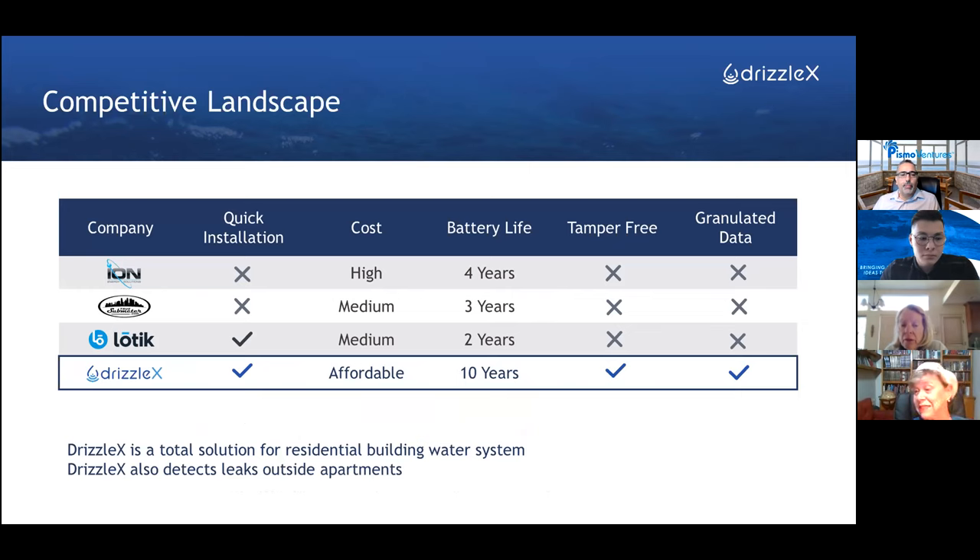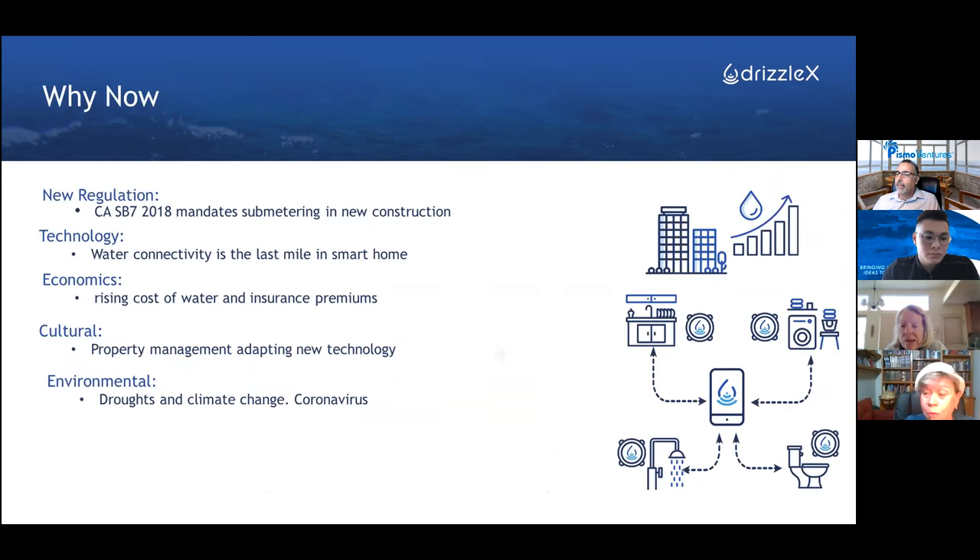There is still a need for a solution. We're doing it now because of regulations — California, for example, has realized that without sub-metering you cannot conserve water, so they are now mandating sub-metering, with other states following. The cost of water has also gone up. We have traction, paid customers, and installations. Each of those customers has many thousands of units behind them, and we are starting a partnership with Procter & Gamble.